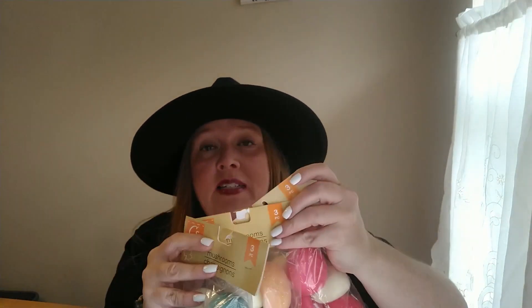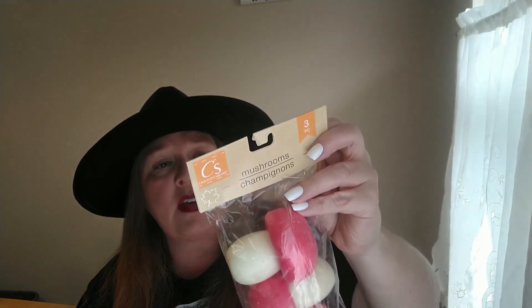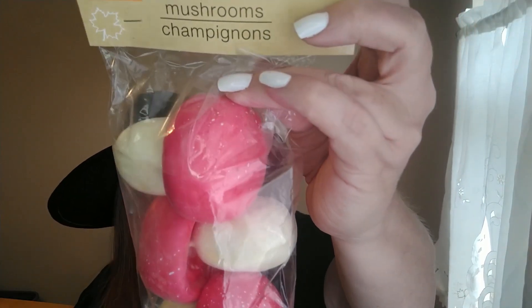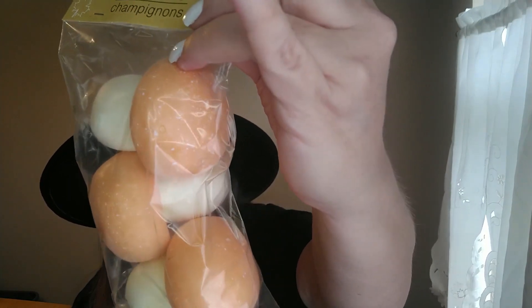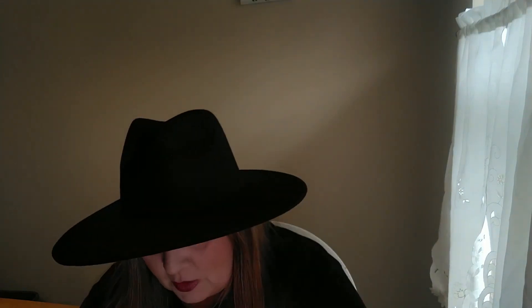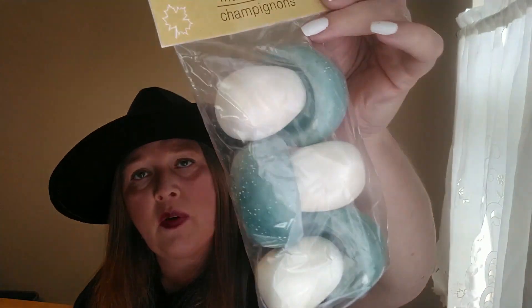The last three things from Dollar Tree are these mushrooms. I've seen everybody hauling these and I've been wanting them, but couldn't find them at my Dollar Trees until now — I lucked out at one location. I grabbed one of each package. You get three mushrooms per package. They only had three colors: a reddish-dark pink, a light orange, and green. If I didn't like the color I could always paint the tops, but I kind of like them as-is.